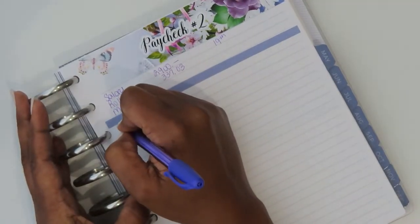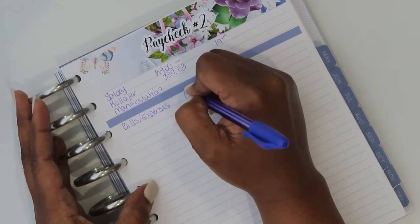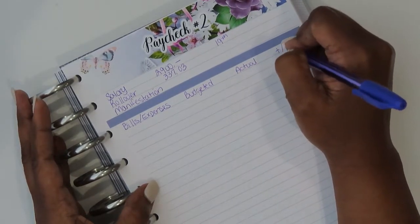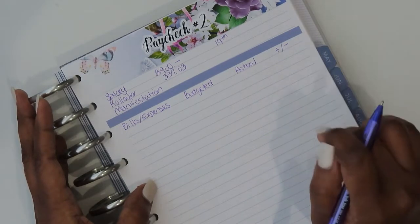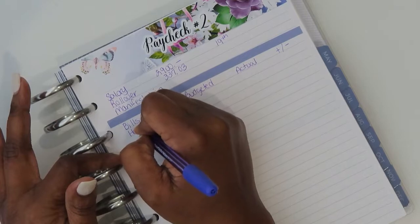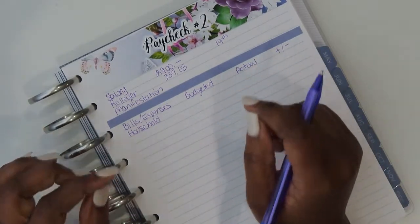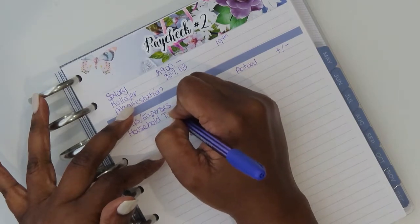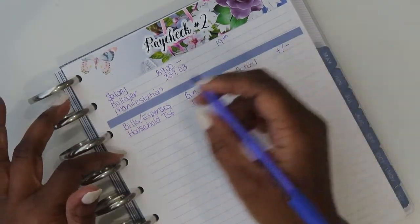So let's go ahead and get into the bills and expenses — how much we got on budget, the actual, if there's any changes, and then of course the variance or plus or minus. First and foremost, I have a transfer to my household bill account. This account is where both I and the dude put money in and we pay household bills such as mortgage, utilities, groceries, lawn care, things of that nature. So for this paycheck, I will be transferring $1,205.